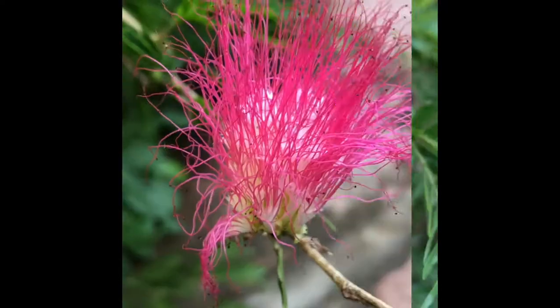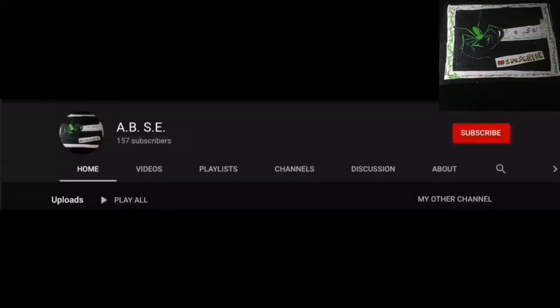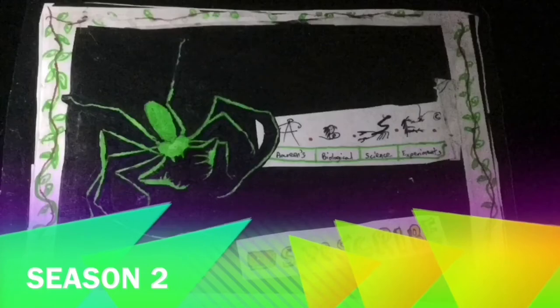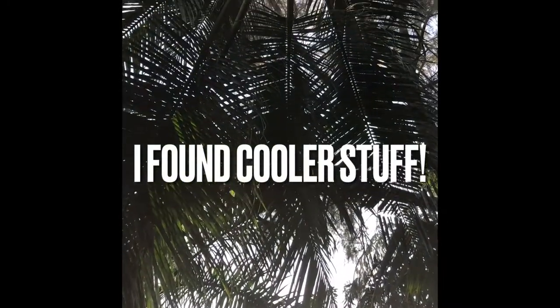I visited my friend's private garden again. Welcome to ABSE. Be sure to hit that subscribe button now. Yes, I've been here before, and this time I found some cooler stuff.